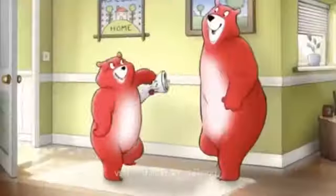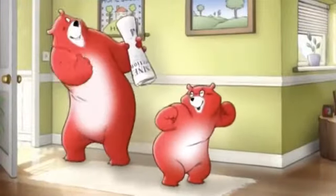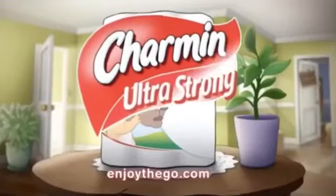Fewer pieces left behind. Business is looking better. Sure is. Charmin Ultra Strong. Enjoy the go.